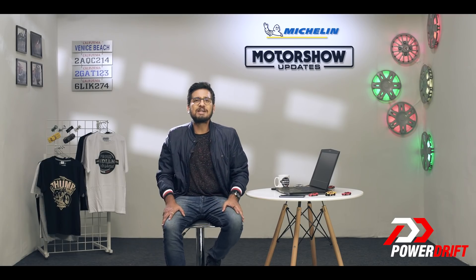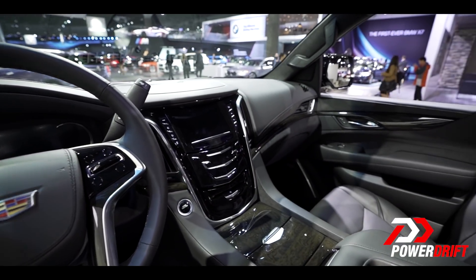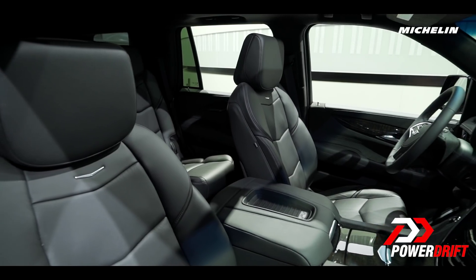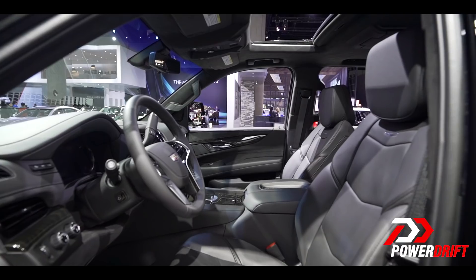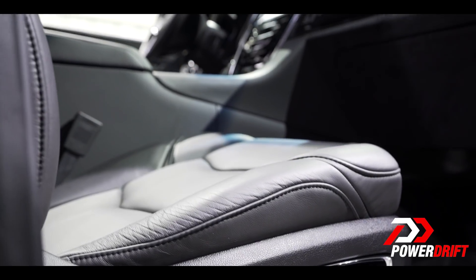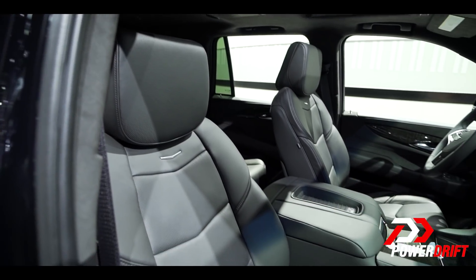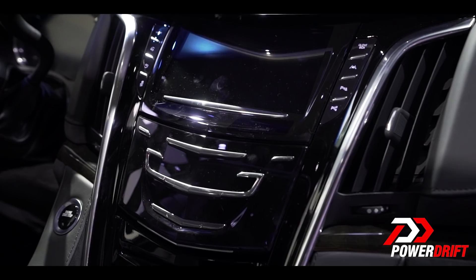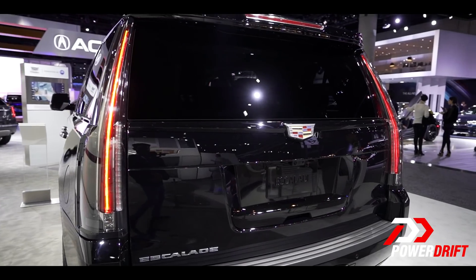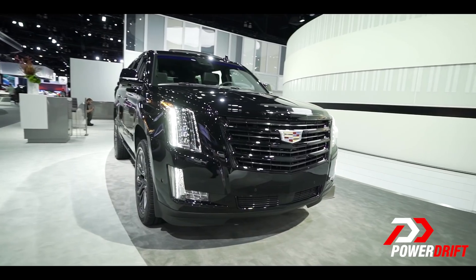Inside, the Escalade Sport gets the all-black treatment too. It is still huge inside and can seat up to 8 people, but the all-black everything inside makes the cabin feel a bit smaller. You wouldn't mind though, because there are heated and cooled lavish front seats, heated second-row bucket seats, and the possibility to fold flat the second and third rows. It also gets a leather-wrapped steering wheel with wooden accents, 4G Wi-Fi hotspot, 16-speaker Bose system, electric liftgate, and automatic park assist that will also parallel park your SUV.